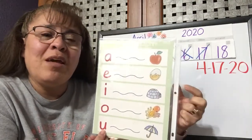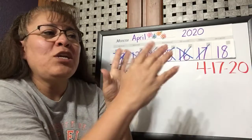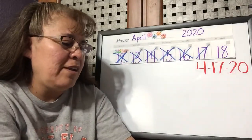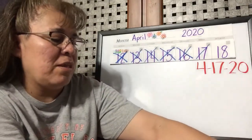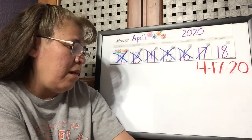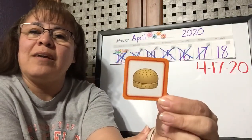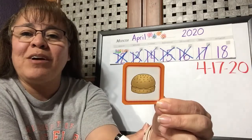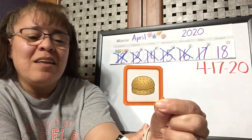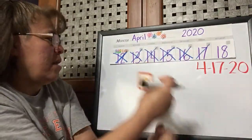You guys have been doing an awesome job sounding out and reading those words to find the picture to match. Today there will be another activity, but this time you're going to spell the word. There will be pictures and you're going to find the letters and put them in order to spell the word for that picture. I've got two pictures here that we're going to try to sound out and spell. The words we're going to be spelling have the U in the middle.